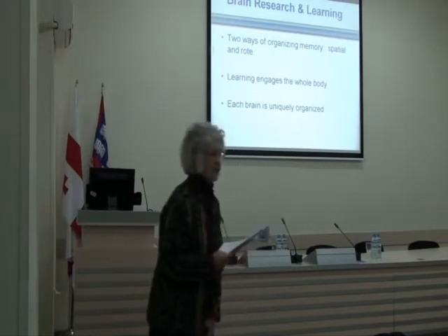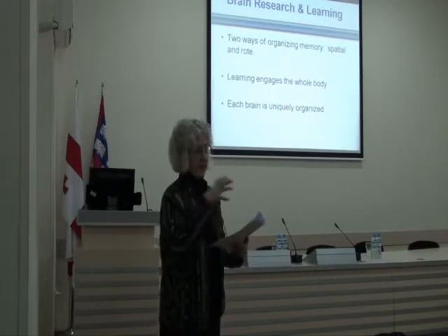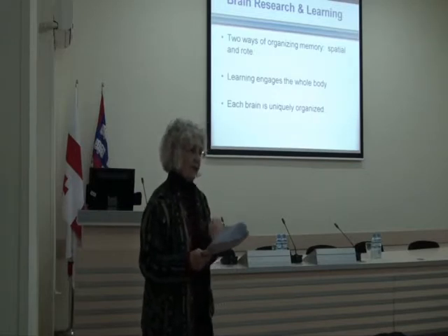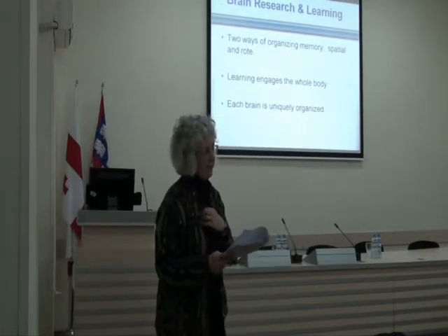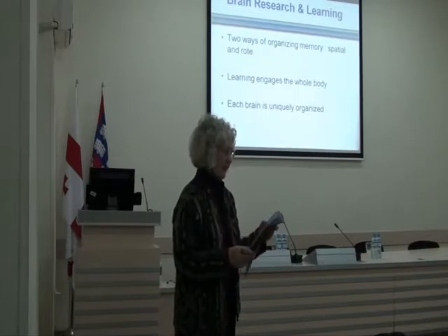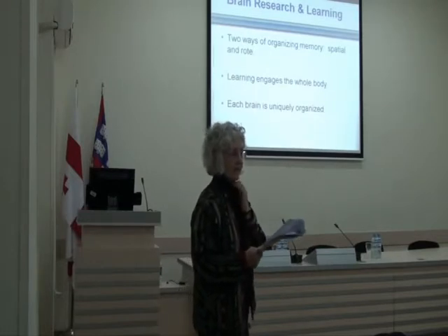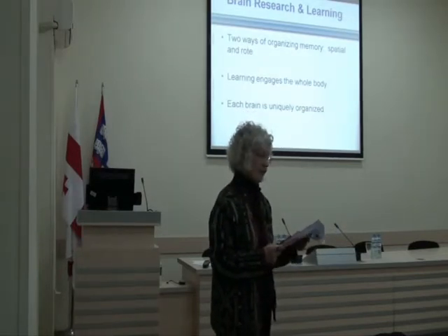Each brain is uniquely organized — brain structure is actually changed by learning. Your brain today looks different physiologically than it did two years ago or even last week, because neurons are growing and it's being changed by the experiences you have. Howard Gardner's work on multiple intelligences has encouraged many teachers to design multifaceted strategies to engage a wide variety of student abilities and interests, suggesting you give students choices for ways to show what they know. Mel Levine's book, A Mind at a Time, from UNC Medical School, has helped teachers be more mindful of student developmental differences.